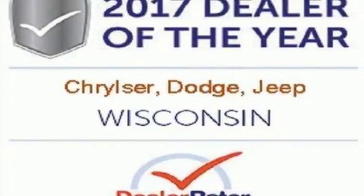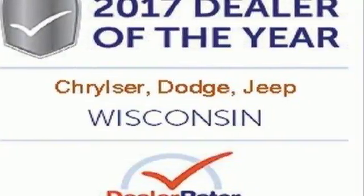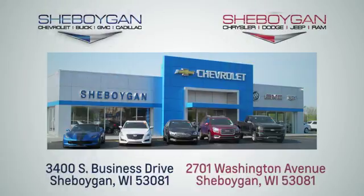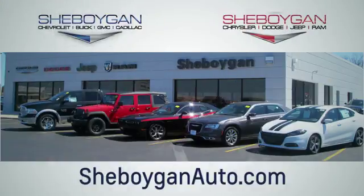Discover the Jeep life when you come check out this Cherokee today. Choose Sheboygan Auto. We are conveniently located at 3400 South Business Drive or at 2701 Washington Avenue in Sheboygan, Wisconsin. Sheboyganautos.com.